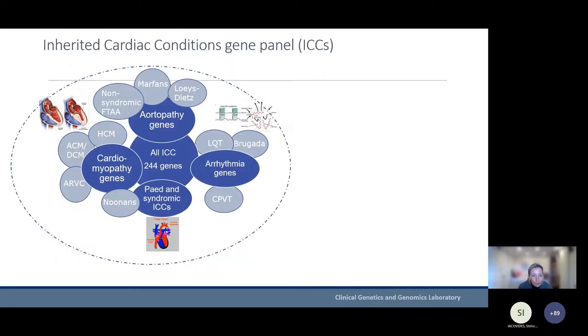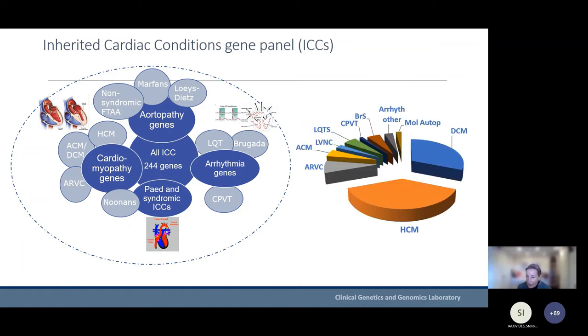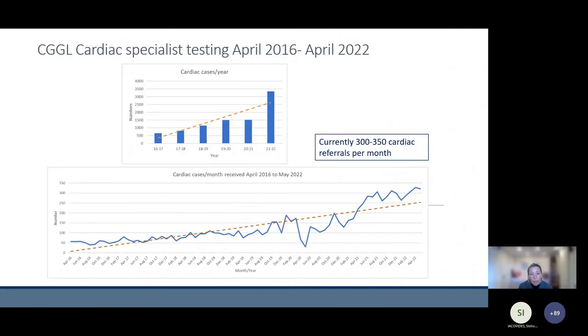Some laboratories are using whole exomes, mostly looking at the coding regions of genes. We have a very large panel at the Brompton called the 'Bromptome', which includes all cardiac genes, and we target the analysis using virtual sub-panels to the genes relevant for each indication. Over the past five years, hypertrophic cardiomyopathy remains the largest referral cohort, with a large number from dilated cardiomyopathy patients as well, and smaller numbers for each of the other indications. The amount of testing continues to increase with acceptance.